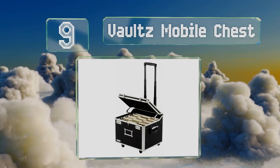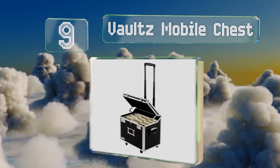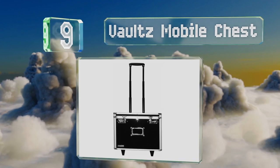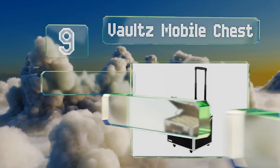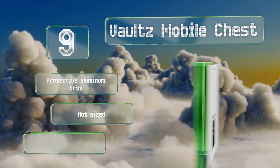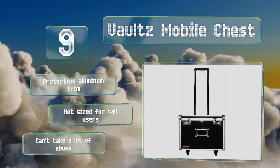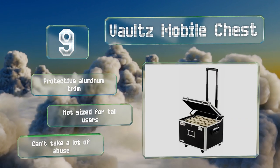At number 9, lawyers or clerks who have to carry important sensitive documents to and from the courtroom might appreciate this Vault's Mobile Chest. It's HIPAA compliant and boasts a telescoping handle and wheels that take you where you need to go. It sports protective aluminum trim, but it's not sized for tall users and it can't take a lot of abuse.